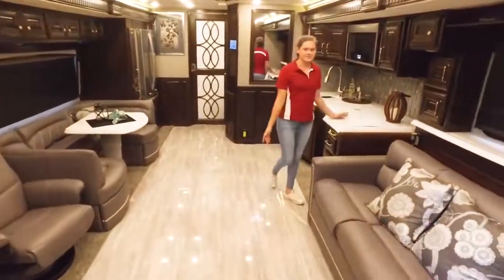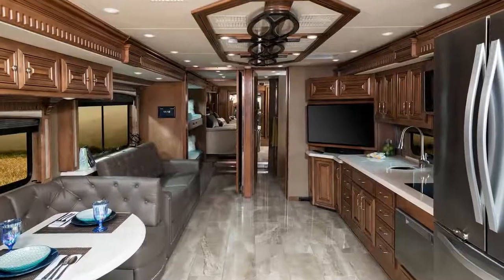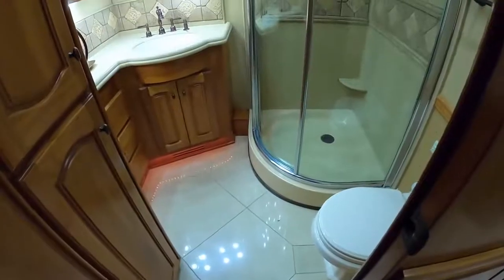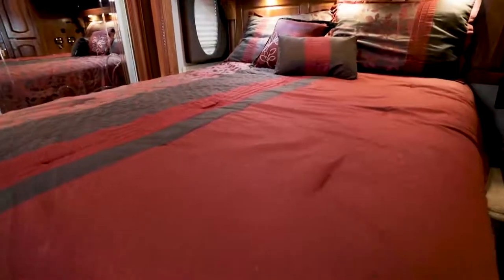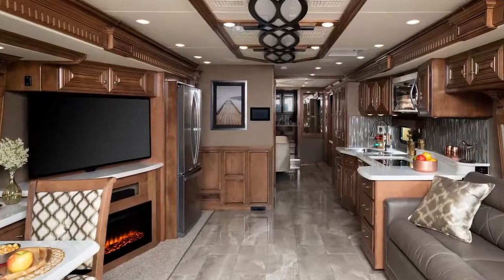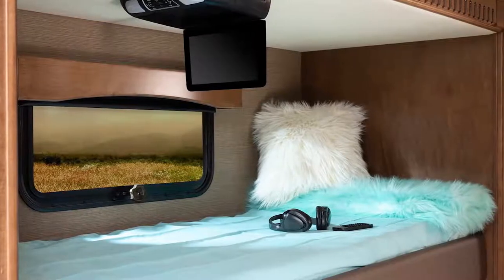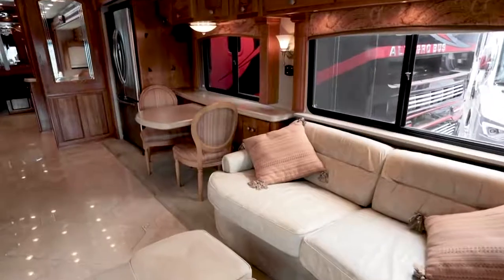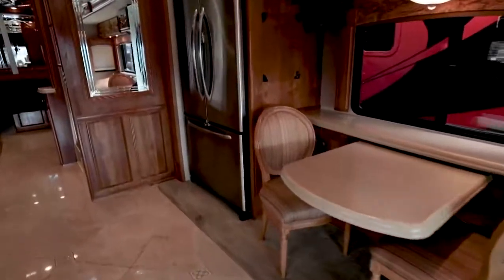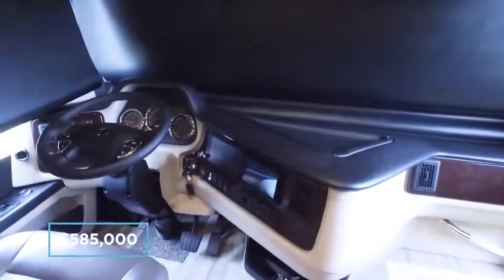This RV is huge and has more than enough room to accommodate a family of four. The Signature is a stunning bus by any standard, and the interior reminds me of a country stately home with its wood trim and solid furnishings. On board there are two toilets, a massive master bedroom, a fully fitted kitchen, a lounge with leather recliners and TV area, and a stunning fireplace. There is a long list of optional extras, and the price for a full-spec model comes in at around $585,000.